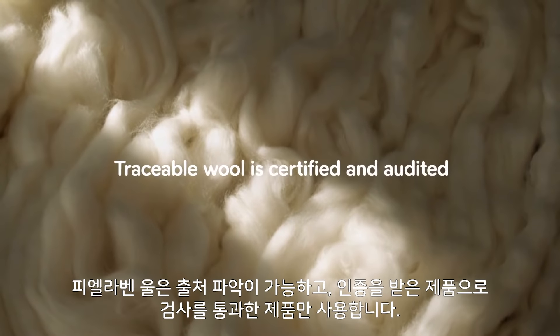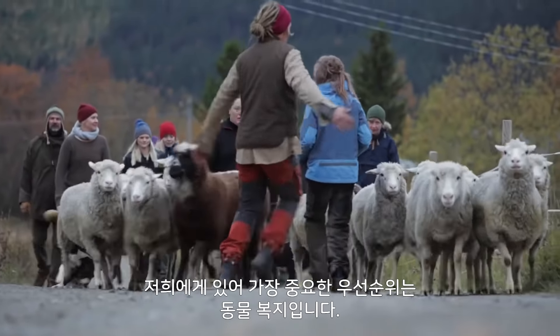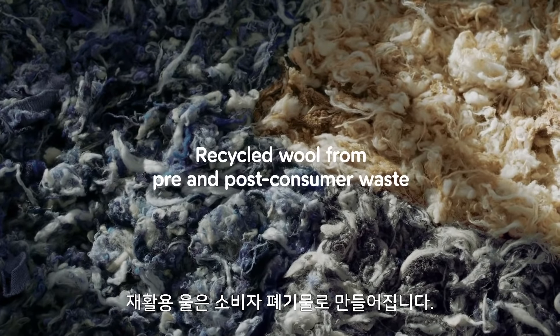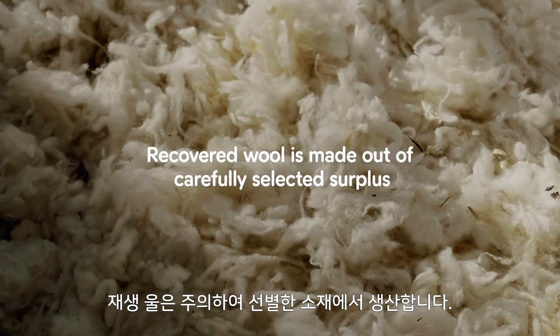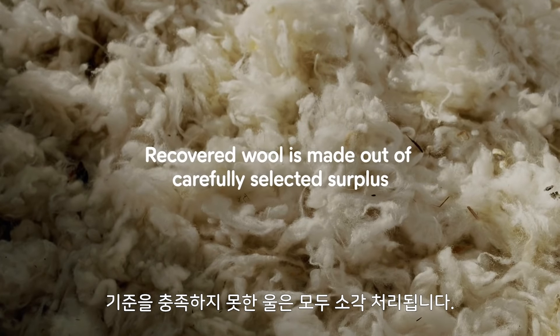Our traceable wool is certified and traceable to farm level, where animal welfare is of the highest priority. Recycled wool is made from pre- and post-consumer waste. Recovered wool is made out of carefully selected surplus that otherwise would have been burned or gone to landfill.